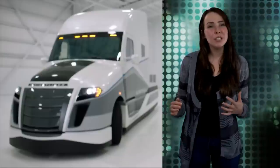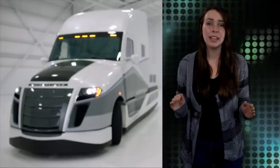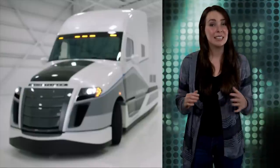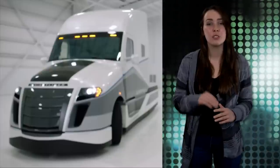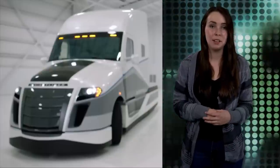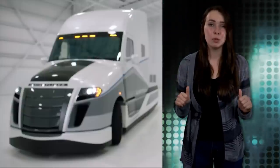And while 12.2 doesn't sound super impressive, it is when you consider the average fuel economy for a freight truck is generally around 6 miles per gallon. That is pretty bad. The Super Truck has a load of other features that make it even more energy efficient, such as solar panels and predictive technologies. Let's just say I'm super excited about this super, super truck.